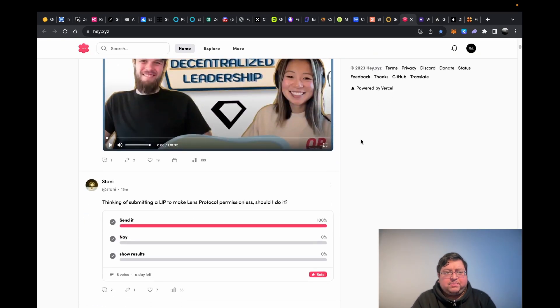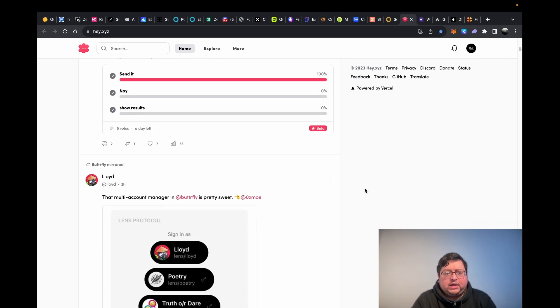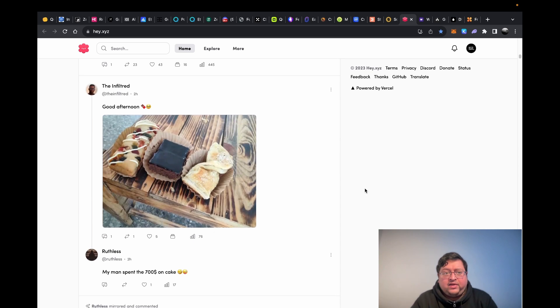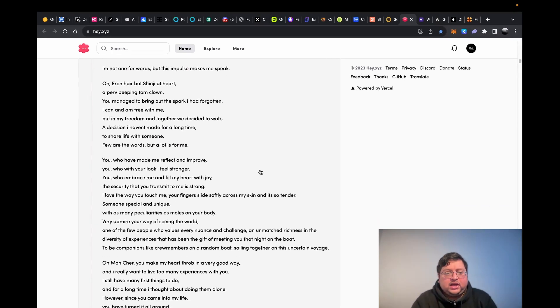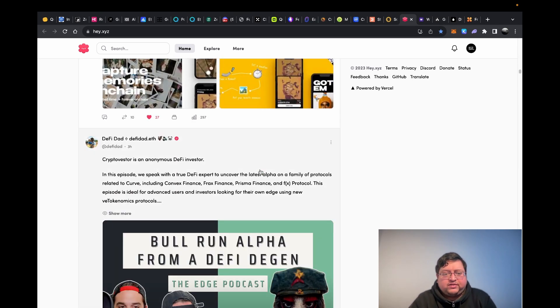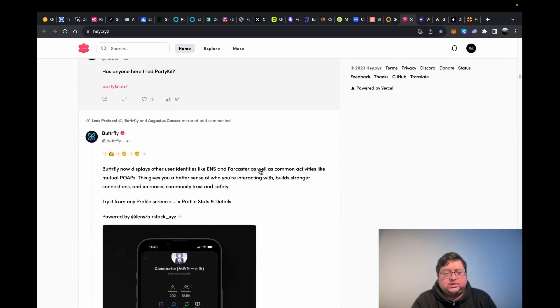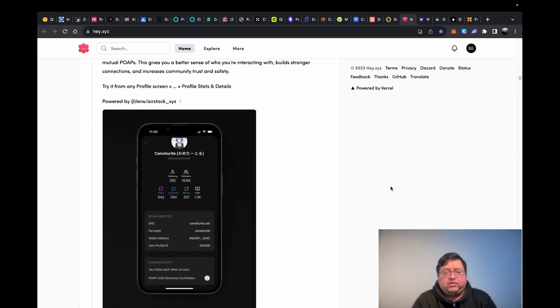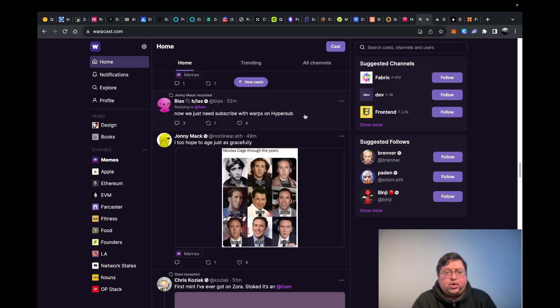Then you have Lens — this is a big one, by the Aave team. They have a feed, and if you have an ENS it's quite easy to get a handle. I DM'd them and they gave me one. I think this airdrop is going to be big — it's got huge backers and is by the Aave team, so they have a lot of credibility. I just come here every day, interact with some of the posts, post things. They've also got a mobile app called Butterfly, but I just use the desktop.